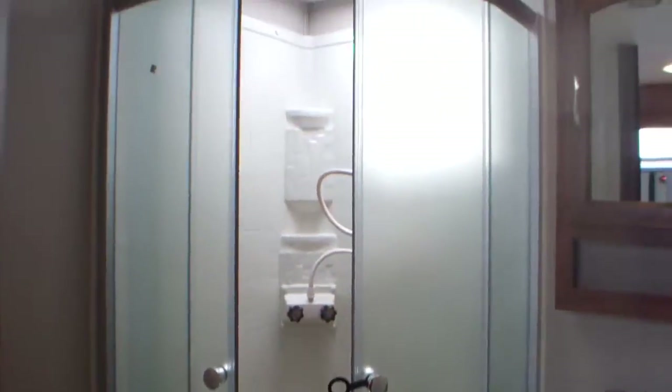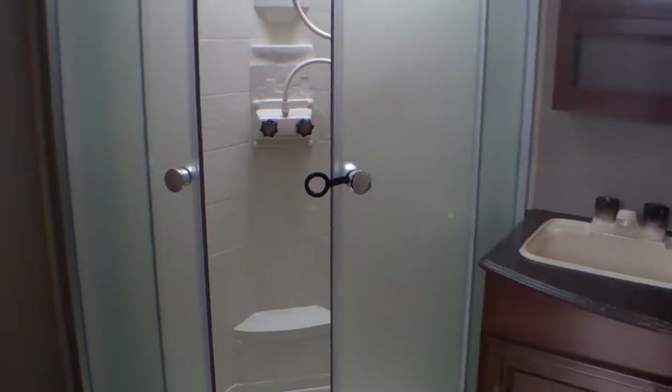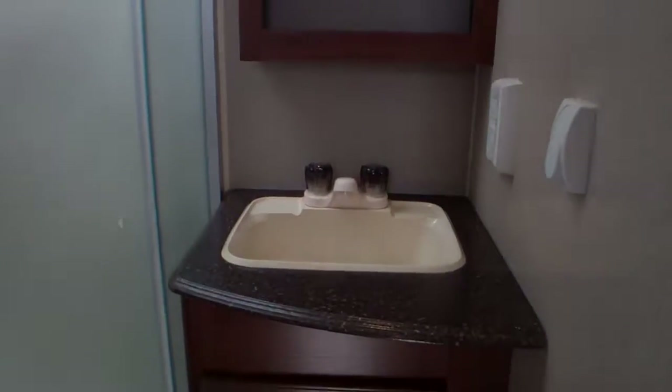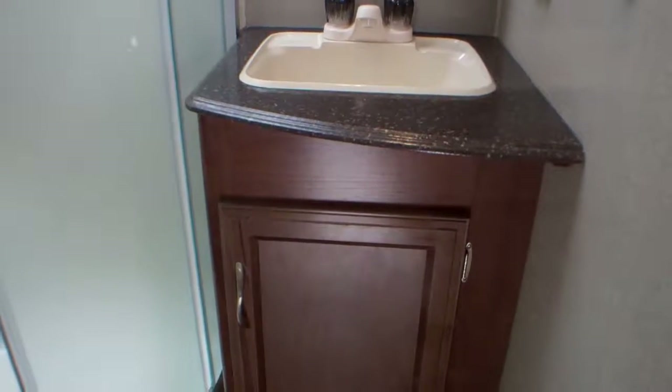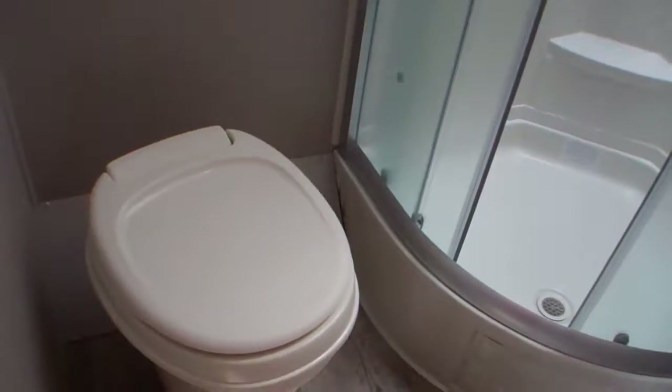On the bathroom side you have a huge shower, a medicine cabinet along with a large sink and storage underneath, and a floor-flush toilet.